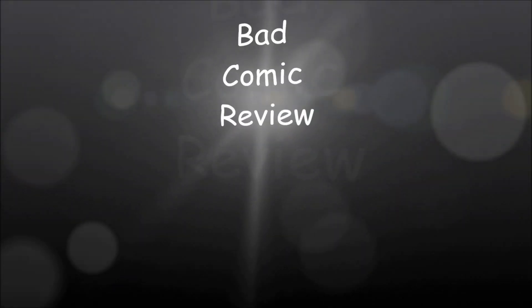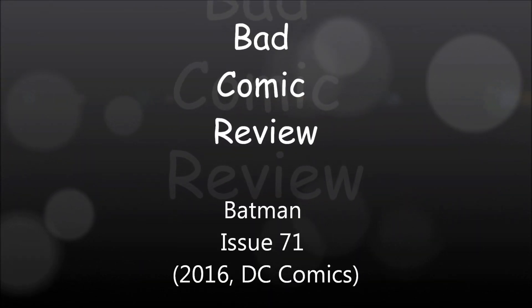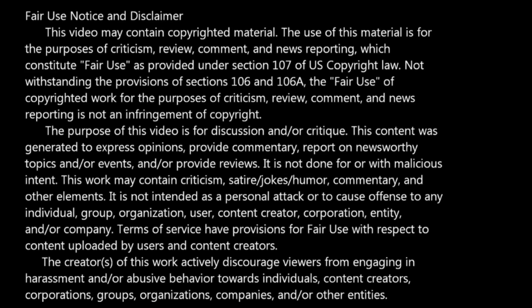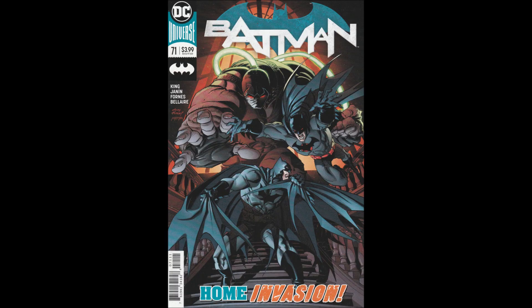We are about to embark upon a series of strange and exciting, dangerous adventures — adventures that will lead us to all parts of the world. Hello and welcome to another Bad Comic Review. This time we are looking at Batman, Issue 71.